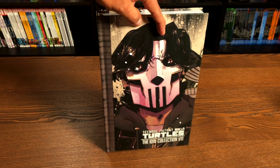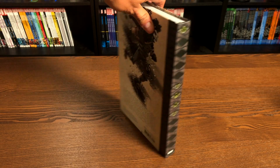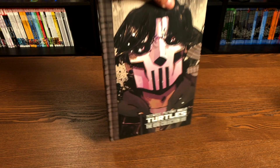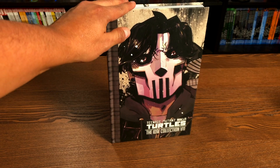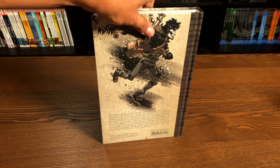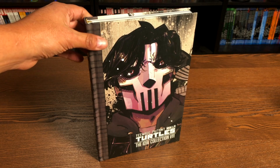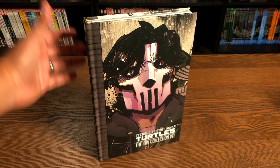Welcome back everybody. Now before I get started, here's a quick look at the spine and the back of the book. One thing to note is that there has been a price increase in these oversized hardcovers. These were originally $49.99 and now they are $59.99 — about $10 increase, with no real increase in page count. They've been $49.99 for as long as they've been coming out, as well as Transformers, so I guess it was due for a price increase.